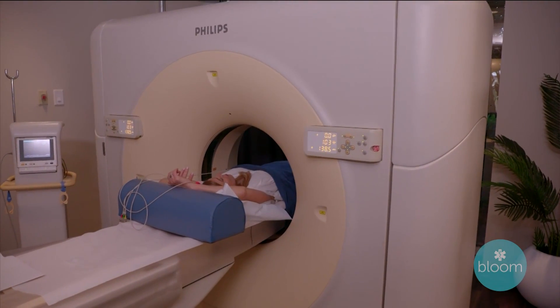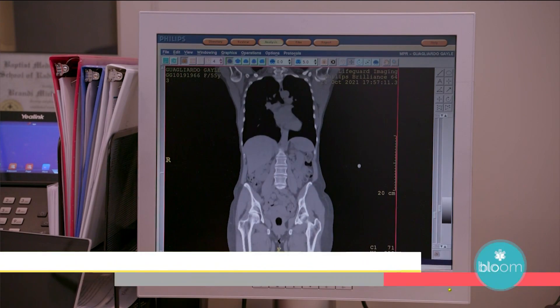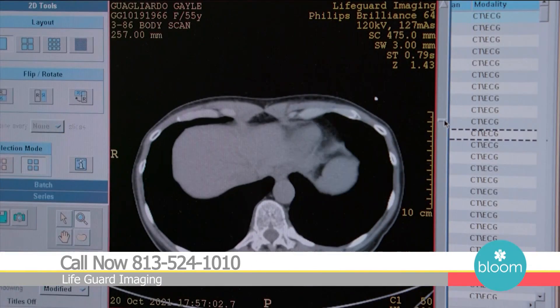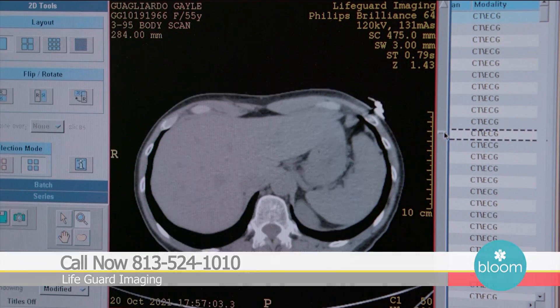A lot of times it is the husband, or especially the wife, that brings their spouse or significant other in. More often than not it is the wife bringing the husband in. But there's a little anxiety, obviously, when people are coming and going into the scanner. I get that anxiety, and I go every year because of what we might find. But the beauty is we're capable of finding heart disease and literally hundreds of different cancers, and the earlier we find it, the better our patients' chances are of surviving those diseases.